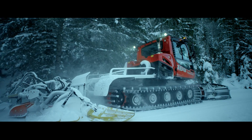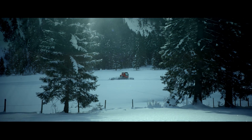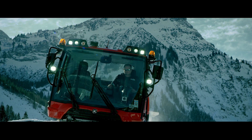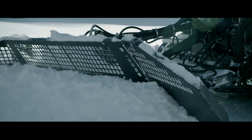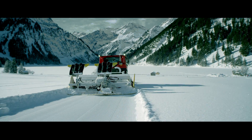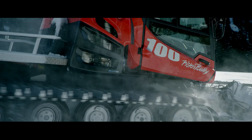The PistenBully 100 is a small and extremely maneuverable vehicle. We can drive along almost all types of forest roads and track over 70 km of cross-country skiing trails. Due to the high performance and maneuverability of the vehicle, we can easily cover large-scale skiing areas with the PistenBully 100.